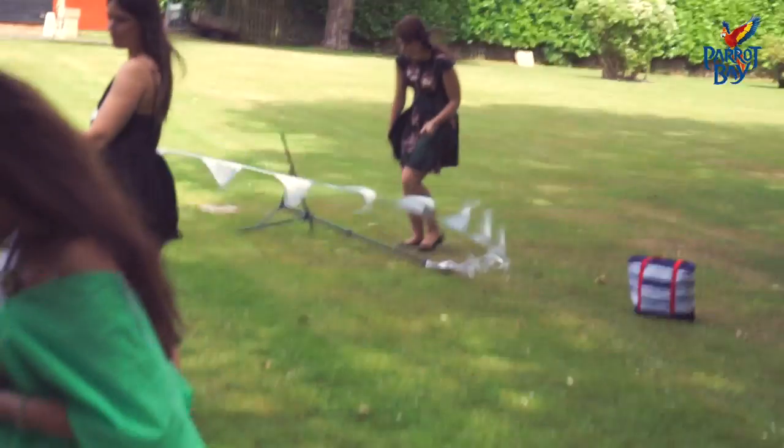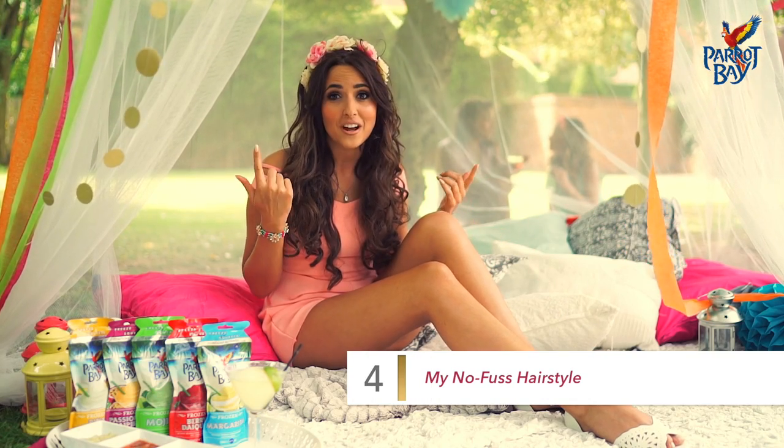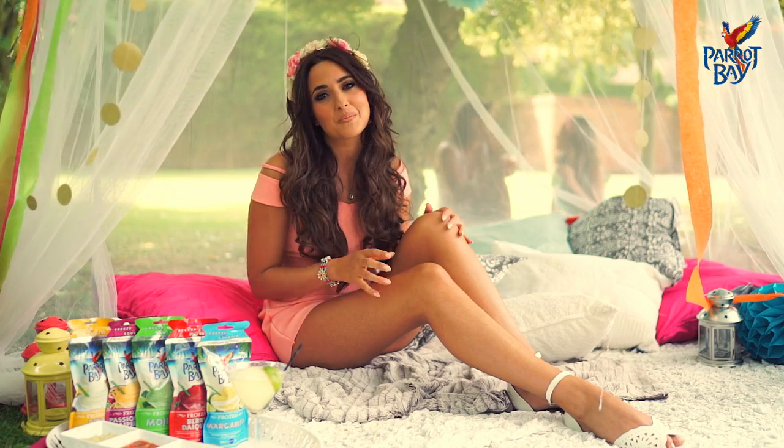My favourite festival hairstyle is anything with loads of hair accessories — so whether it's a flower crown like I have, or a chain, a gold chain or plaits, anything that's bed-heavy and boho is perfect.